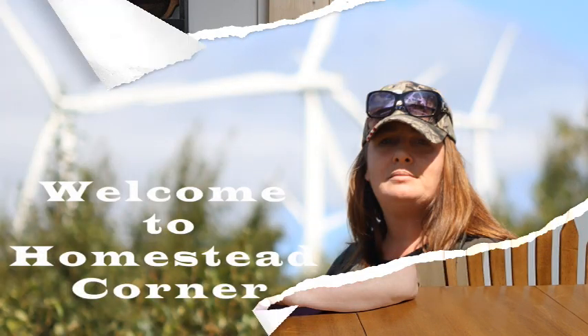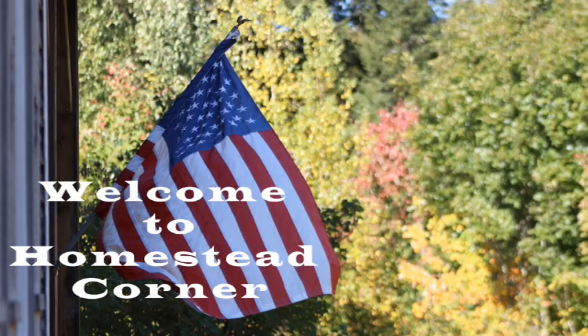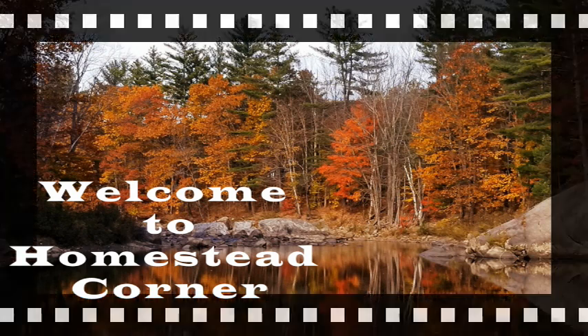Hey everyone! Welcome back to Homestead Corner. Today I have got a $25 emergency supply haul from the Dollar Tree. We usually do most of our stock up from the food section in Dollar Tree for the pantry, but this week I decided to do more emergency supplies and there's actually no food in this haul. I stayed on budget and picked up a bunch of things great for emergency supplies — first aid stuff, emergency things, all sorts of stuff. So let's jump in and see what we got.